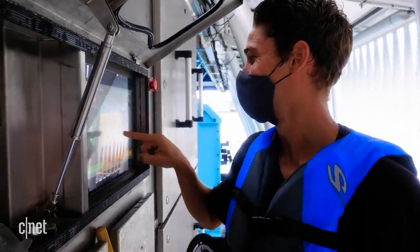The amount of garbage and floating debris is constantly being monitored by the Interceptor's onboard computers.